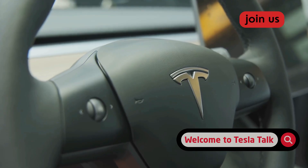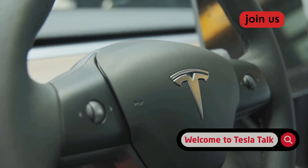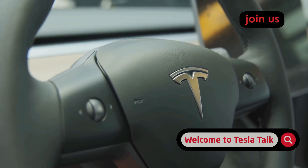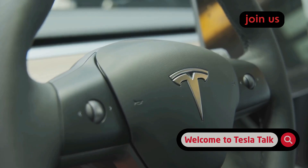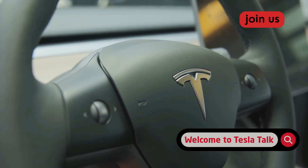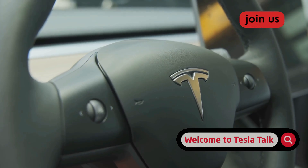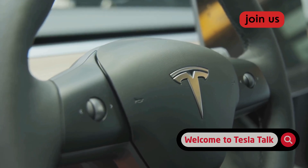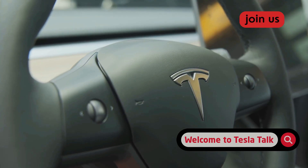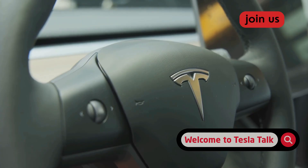However, it's crucial to frame this progress correctly. The system is still designated as FSD supervised, and for good reason. My tests, while overwhelmingly positive, did include that one minor wobble. While it was harmless in my case, it serves as a stark reminder that the system is not infallible. For Tesla owners, the core responsibility hasn't changed — you are still the captain of the ship. The improvements in version 14 should build confidence, but not complacency. Drivers must continue to treat FSD as a highly advanced driver assist feature, not a fully autonomous chauffeur. Hands on the wheel and eyes on the road is as important as ever.